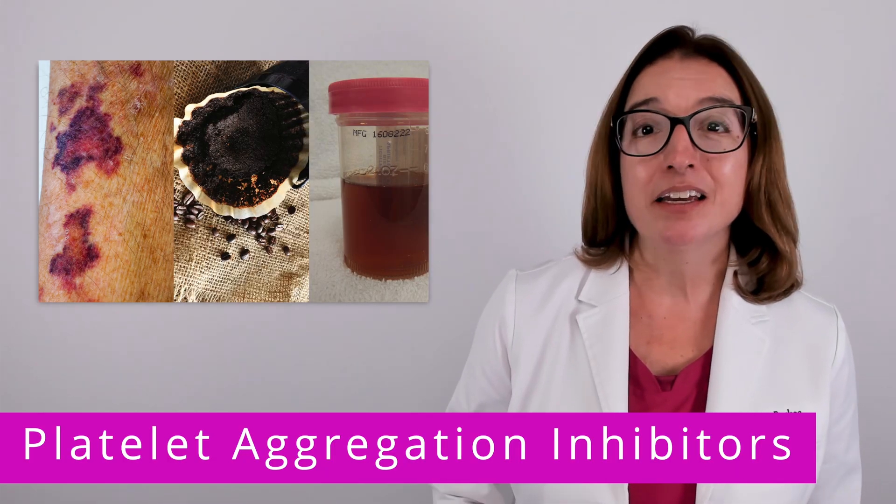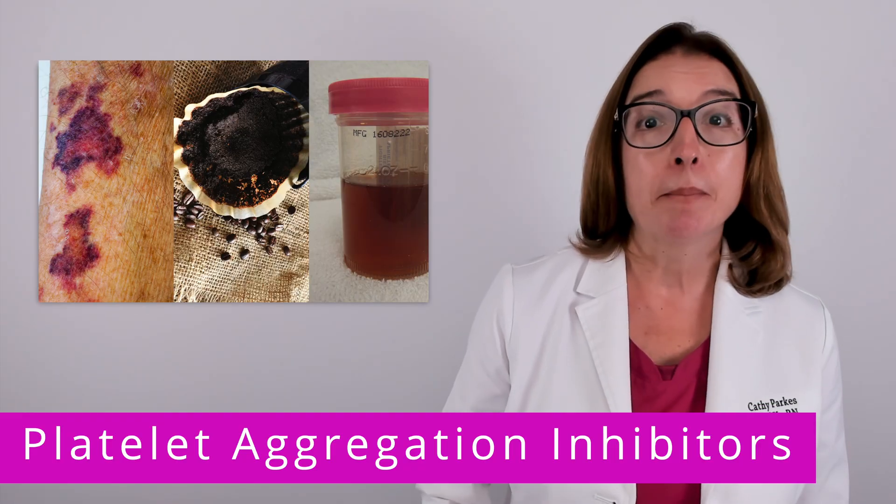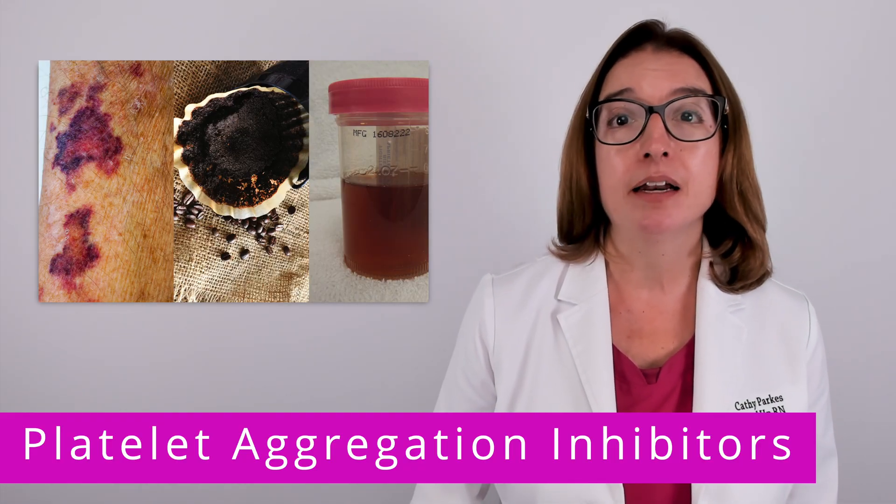Signs of bleeding include bruising, emesis or vomit that looks like coffee grounds, black tarry stools, and hematuria, which is the presence of blood in the urine.